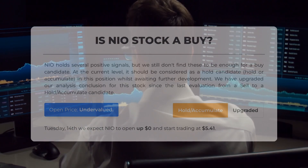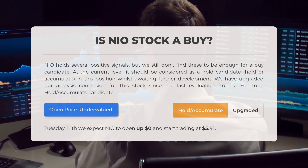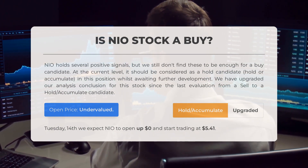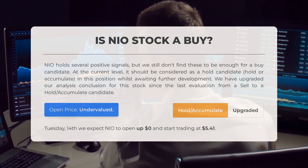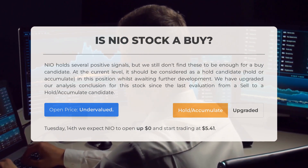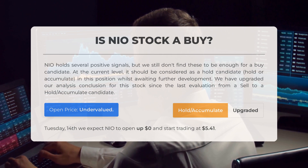Is NIO stock a good buy? NIO holds several positive signals, but we still don't find these to be enough for a buy candidate. At the current level, it should be considered as a hold candidate — hold or accumulate in this position whilst awaiting further development. We have upgraded our analysis conclusion for this stock since the last evaluation from a sell to a hold accumulate candidate. After analyzing the volatility and movements for the last trading day, our systems find that the current price is undervalued.